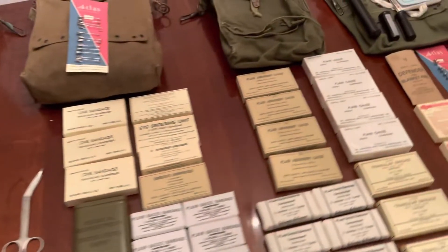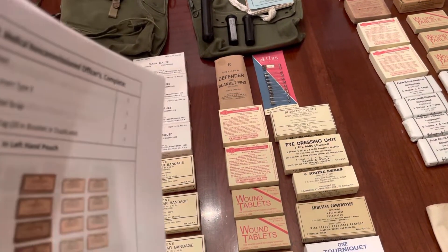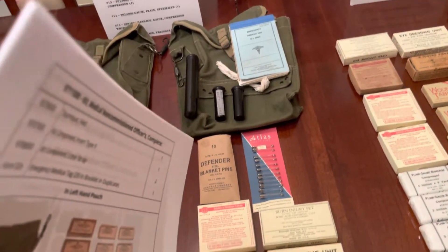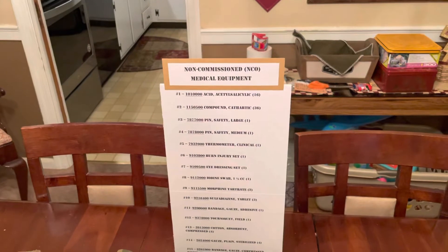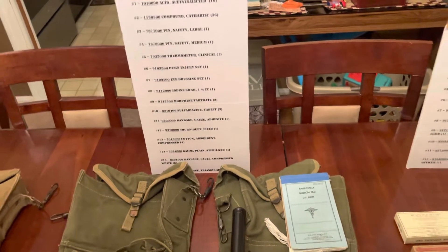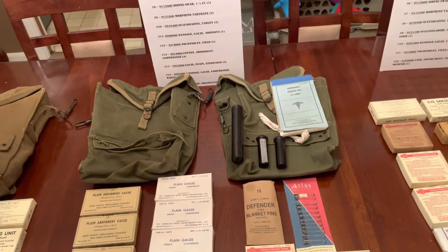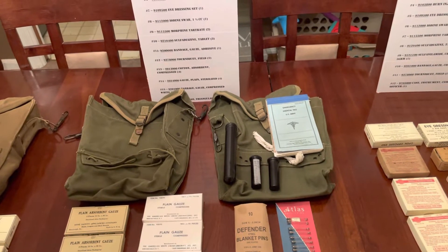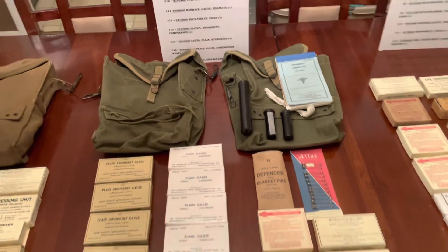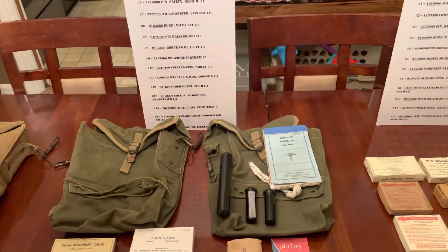Moving down to the NCO's kit — this is where you start getting a lot of different things. On the right-hand side you have your pill vials: compound cathartic, which is basically a laxative to get things moving if you ate bad food or are bound up, and acetylsalicylic acid — aspirin. Those are your two pill vials.